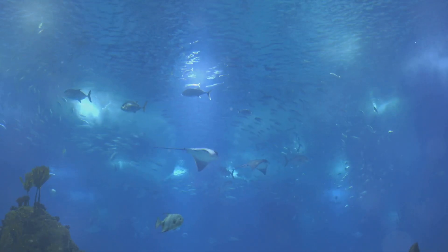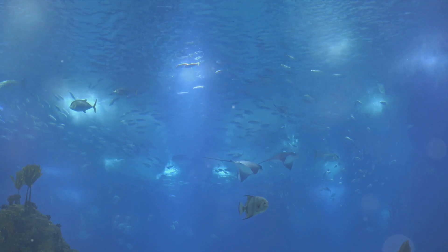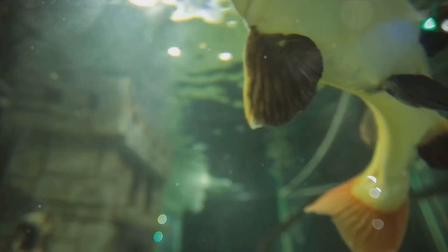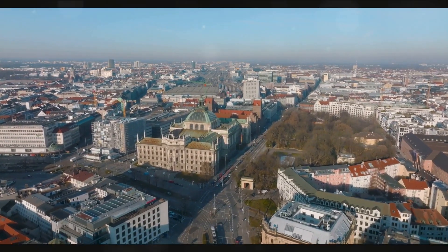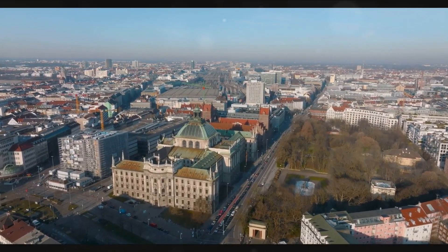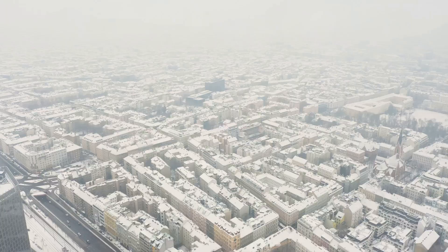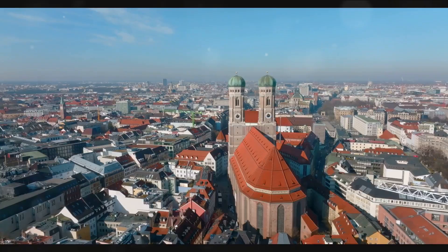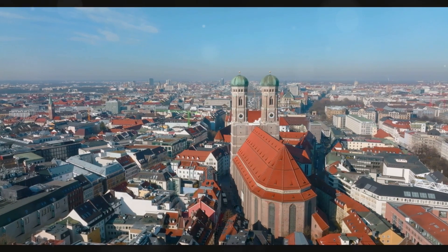Here, you'll find over 10,000 aquatic creatures, from the exotic pufferfish to the majestic hammerhead shark, each one more fascinating than the last. The Haus des Meer also offers breathtaking panoramic views of Vienna, making it a truly immersive experience. Imagine standing eye to eye with a sea turtle, then turning around to behold the city's stunning skyline. It's a surreal blend of natural and urban beauty that you won't find anywhere else. With its unique combination of marine life and city views, the Haus des Meer is a must-see.